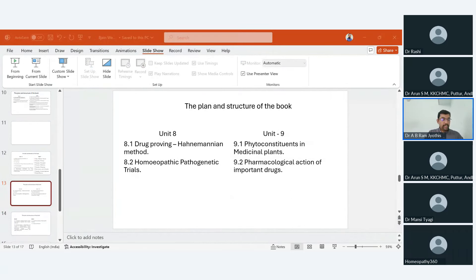Unit 8 focuses on the drug proving process. The Hahnemannian method of drug proving is discussed as a foundation for homeopathic pharmacy. This unit also covers the homeopathic pathogenic trial and modern clinical trials that document new effects and expand the homeopathic Materia Medica. The various forms used for recording the health status of provers will be included in the online resources. We also plan to include concepts of homeopathic pathogenic trial as practiced in Europe and as given in the Homeopathic Pharmacopoeia of the United States.